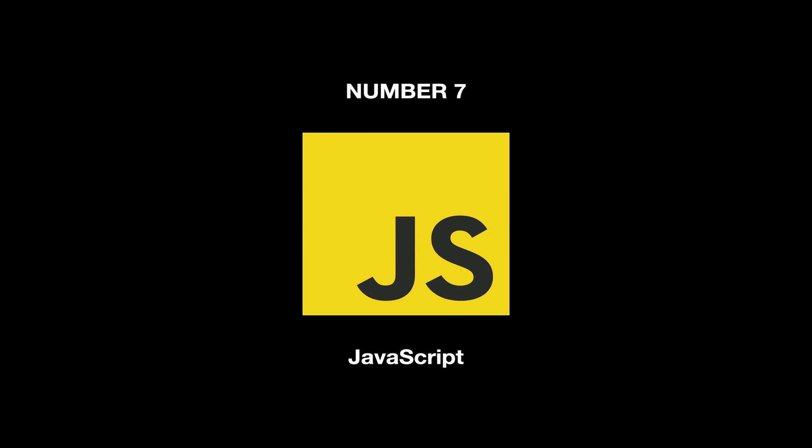At number 7, the most popular programming language in the world, is JavaScript, which is mainly used for developing web application frontends, as well as backends.